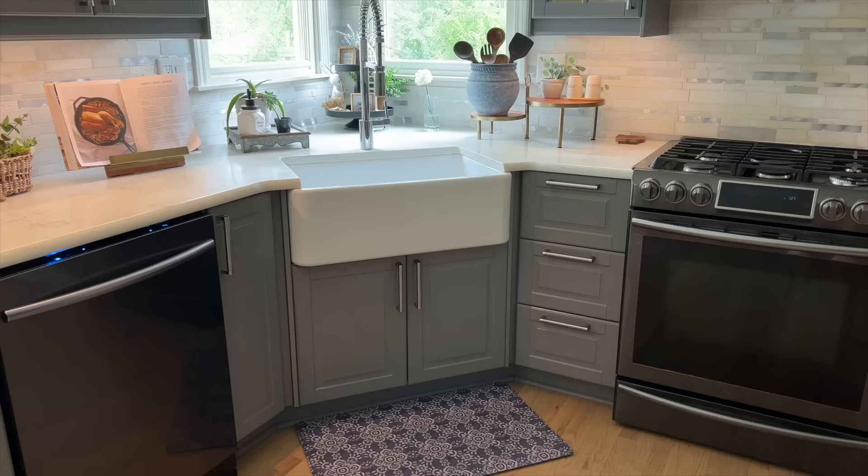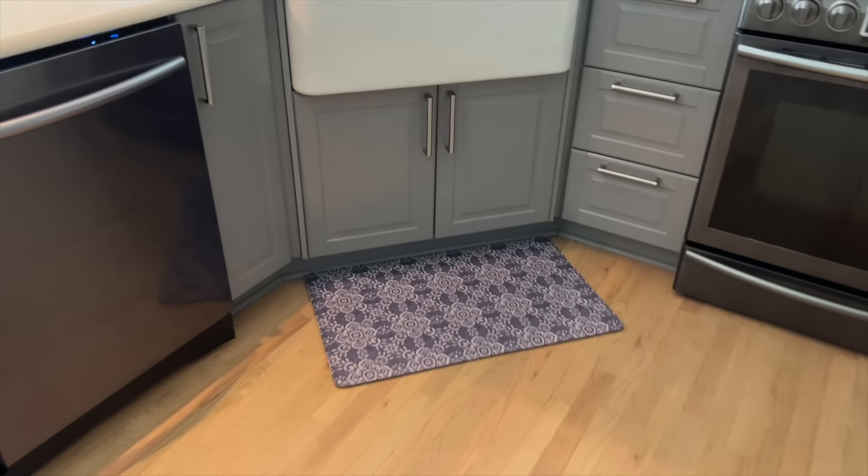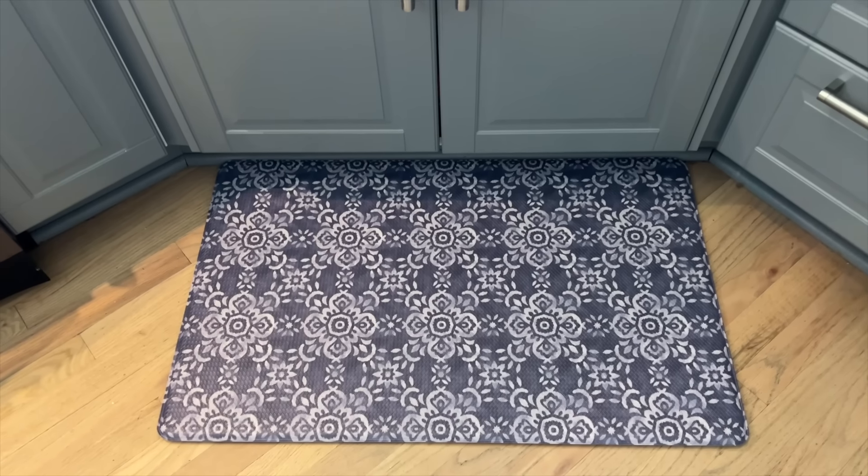Last but not least, I had to get one of those mats for in front of my sink — that way when I'm standing there doing dishes I'll be comfortable and it looks super cute. I hope you guys enjoyed today's video as much as I did. I love taking you shopping with me, and a big thank you to Helix for sponsoring today's video. We'll see you again next Sunday — bye-bye!